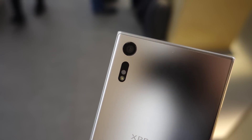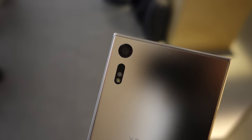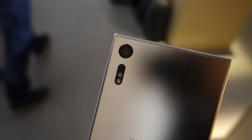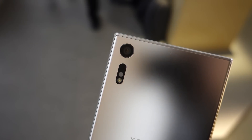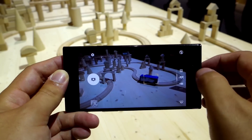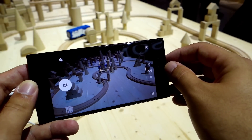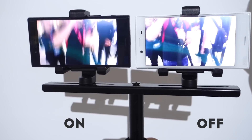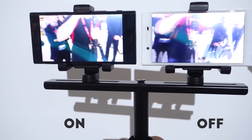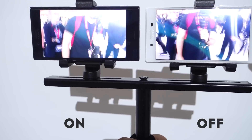Better late than never, I guess. More impressively, there is now a laser for better focus and an infrared sensor to give you more accurate white balance. I'll reserve my opinion on image quality for later, but Sony had some great camera demos set up. First was the improved predictive autofocus, which tracks targets even through objects. Second came an improved version of the SteadyShot video stabilization feature, which now works on 5 axes and looks ridiculously smooth.